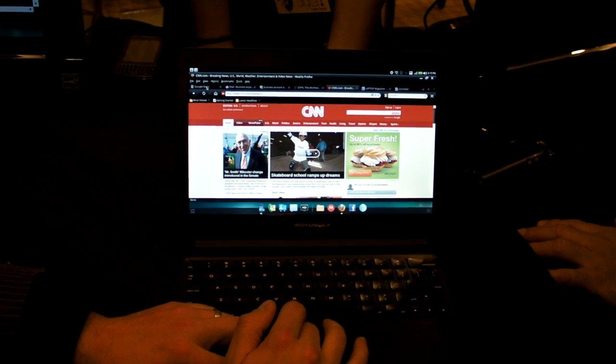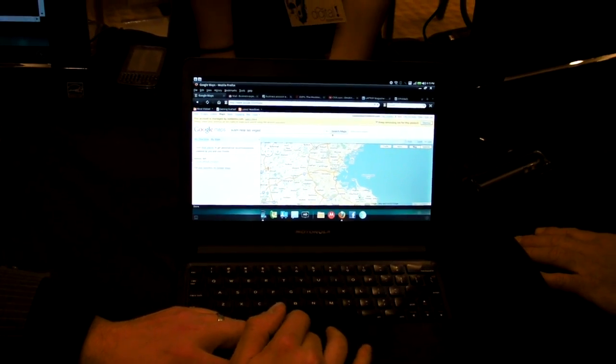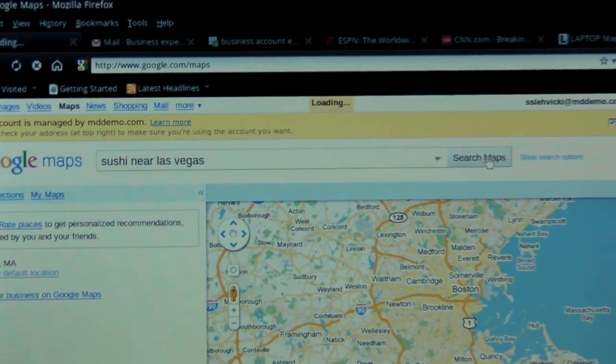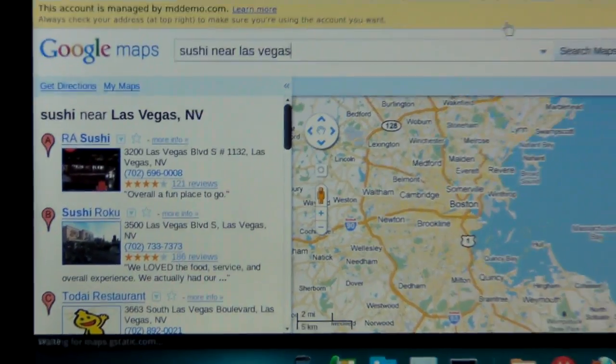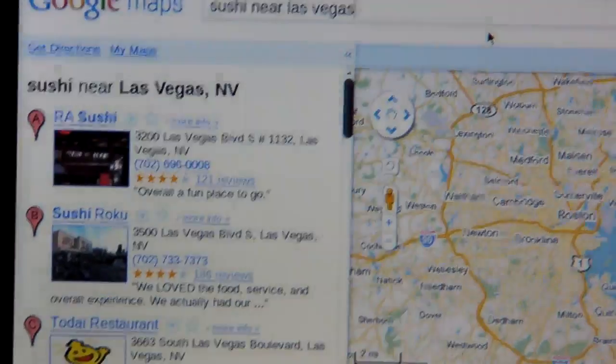WebTop will also recognize any phone numbers within the browser. So if I wanted to search for sushi here in Las Vegas — the connection speed in here is a little slow — but you'll see it's underlining that phone number. I can just click on that and make a phone call right through this environment.